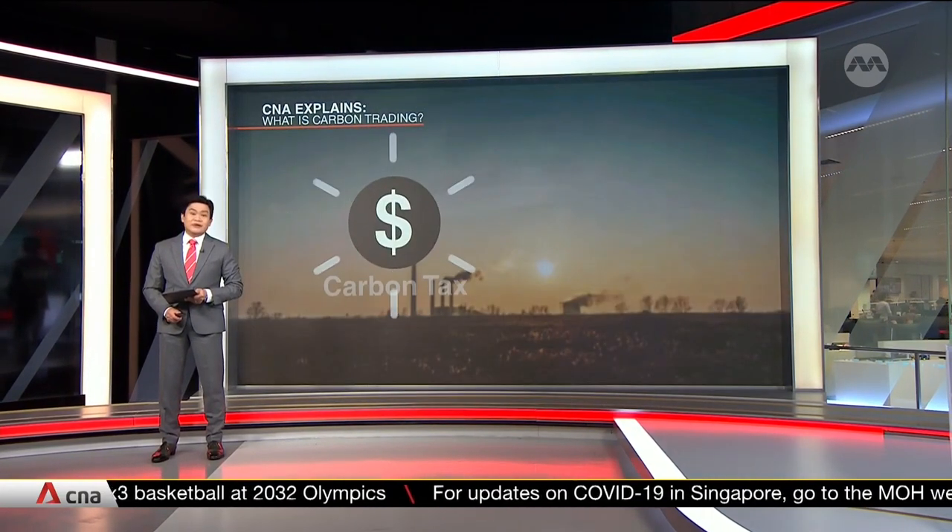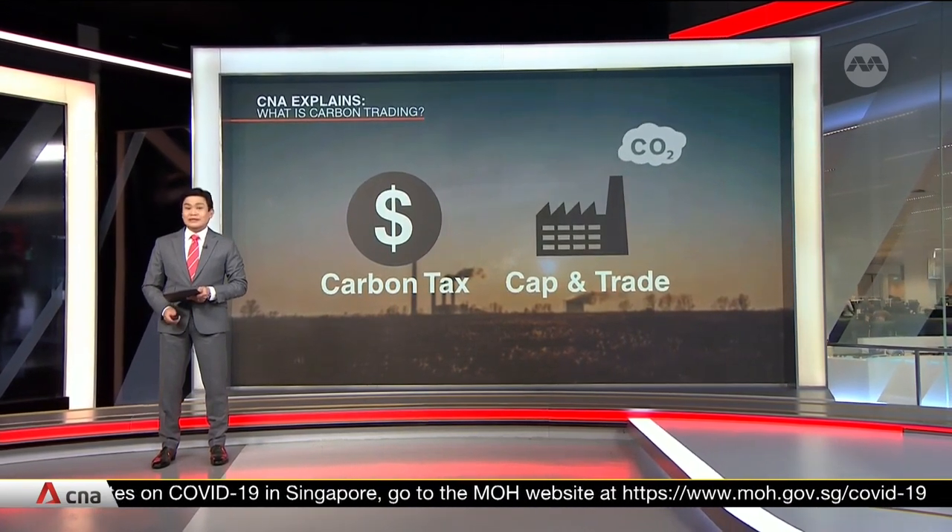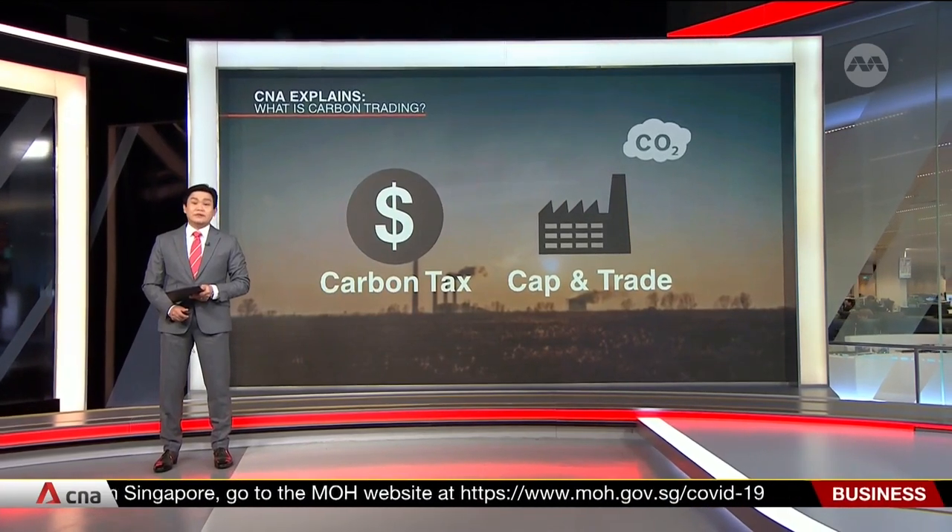There are two ways to do this. A carbon tax is a fixed price that must be paid for every ton of CO2 emitted. Governments usually set a taxation level based on the fossil fuels used.